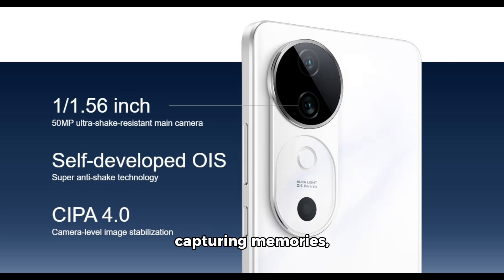And speaking of capturing memories, the S19 features a stunning 6.78-inch 120Hz OLED display, perfect for showcasing your photos and videos in vibrant detail.